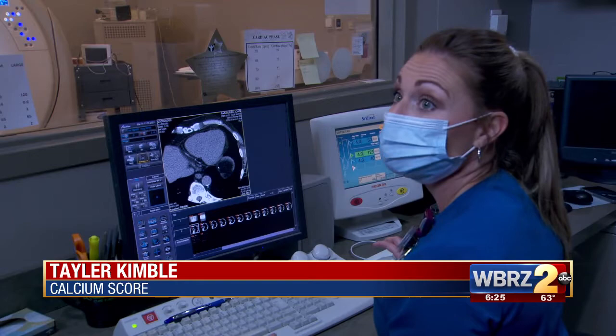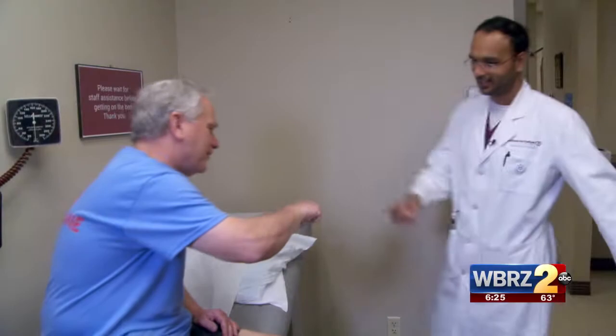Now the results — the moment of truth — with cardiologist Dr. Nayan Agarwal. What's the verdict, doc? Your numbers look great. Your blood pressure is perfect, your cholesterol, your stress test, ultrasound — everything looks A-OK.